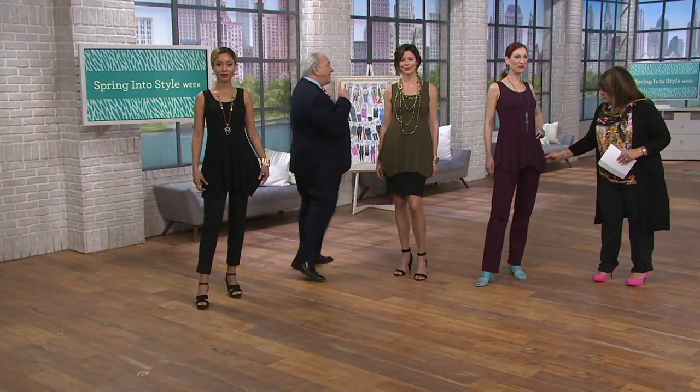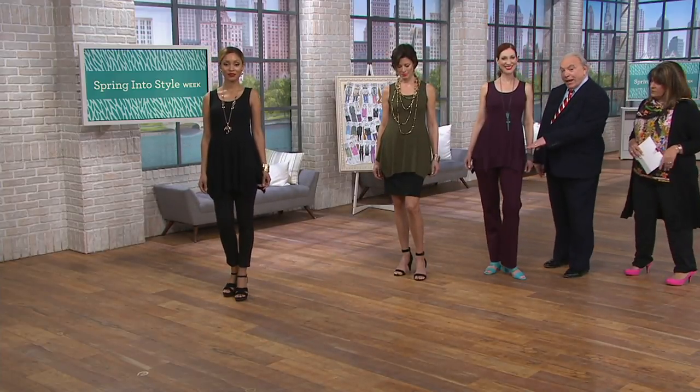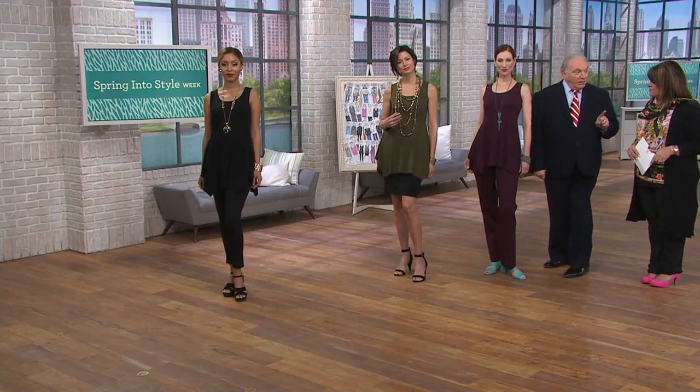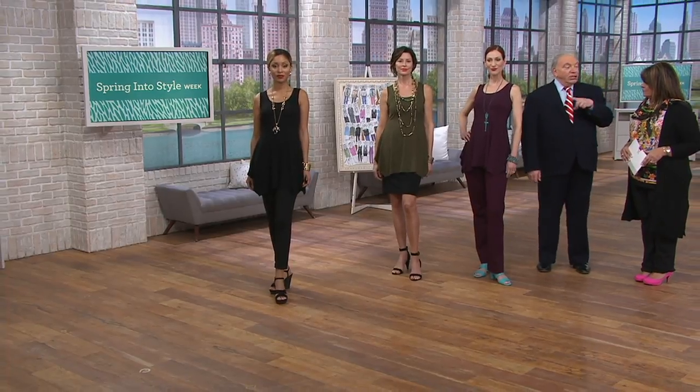If you want to do all one color, it looks just perfectly done. I also want to say: if you bought my crop sweater with the long sleeve, the open-front one, in the port, it works perfectly over this top. So if you want a sweater to cover up, that looks great. And of course the same sweater comes in black.